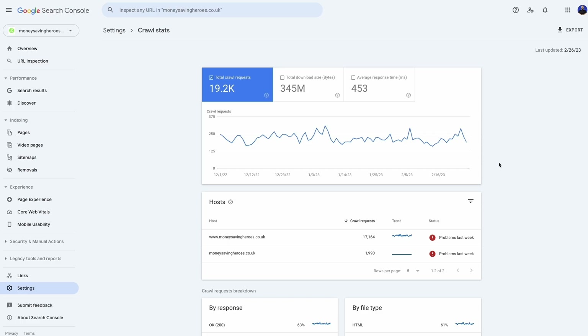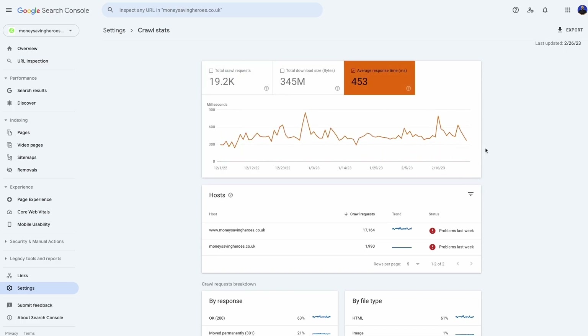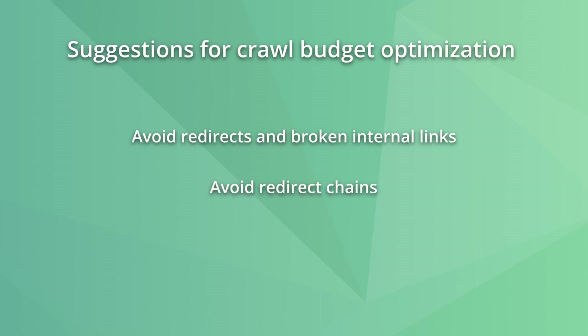Next, check your server to see if it is handling Google crawlers without getting overloaded. You can do this on Google Search Console's crawling stats or crawl logs on your hosting server. You might also need to optimize the crawl budget if your website is big and has, for example, thousands of pages. To do this, avoid redirects and broken internal links, redirect chains on the site, and follow other best practices.